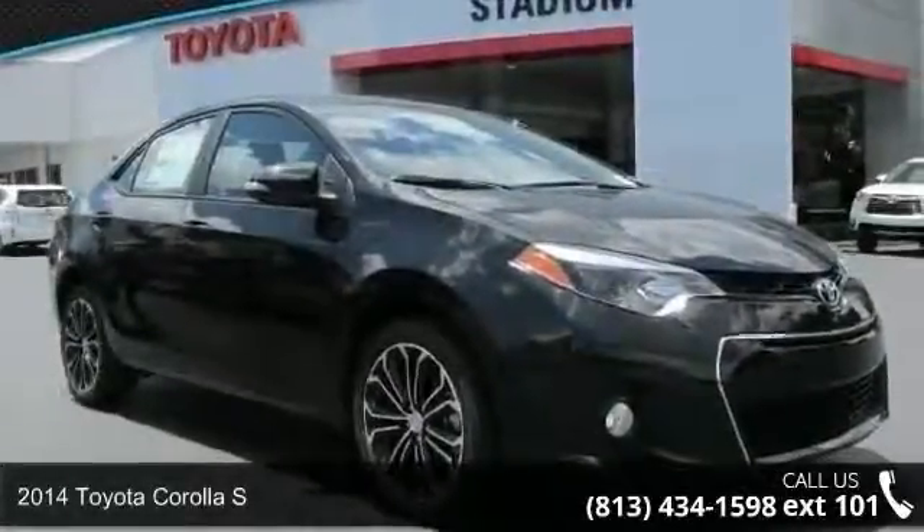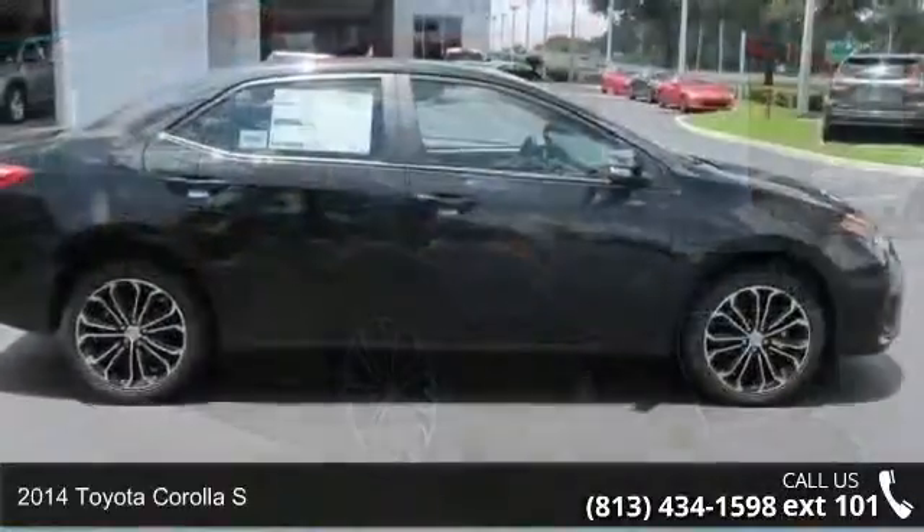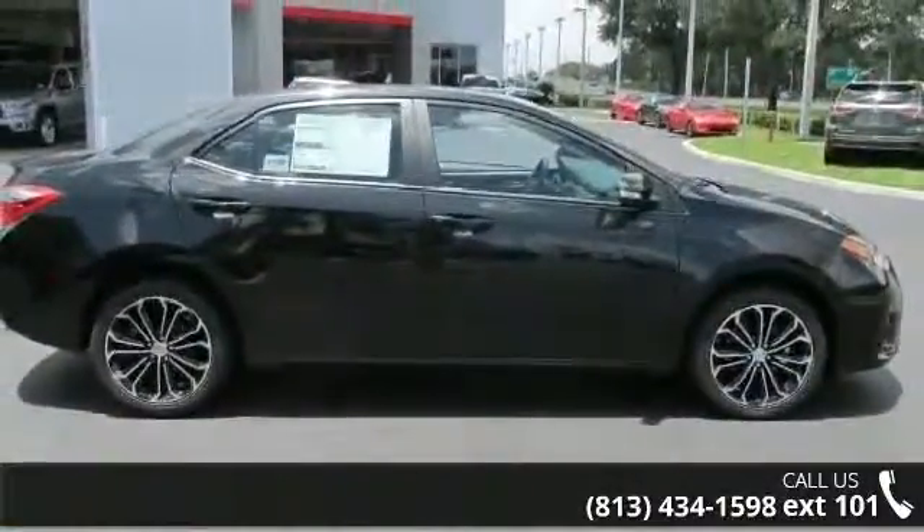Imagine yourself in this 2014 Toyota Corolla S. If you are looking for a first-rate auto, this one could be yours today.